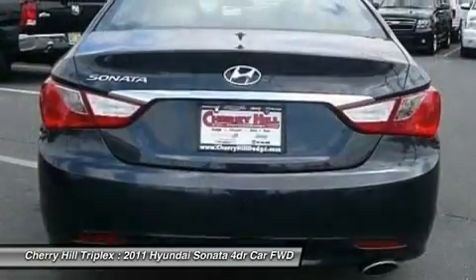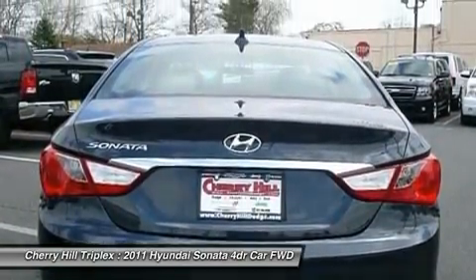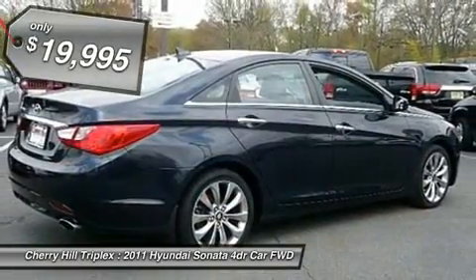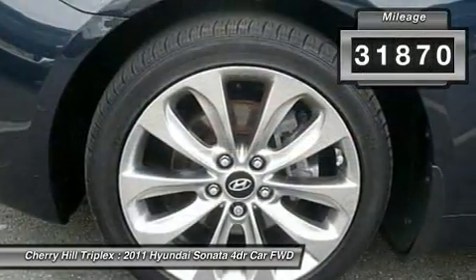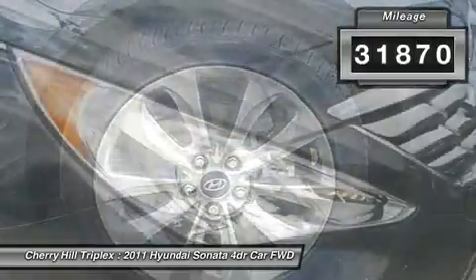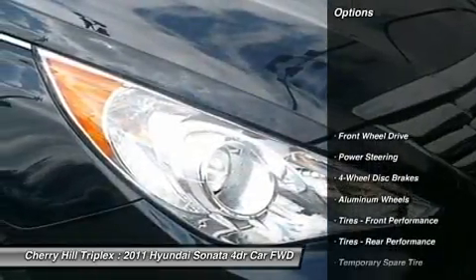a 14-step roto-dip system that provides unmatched protection for your Sonata and is priced below $20,000. This vehicle has less than 35,000 miles. Here are some of this vehicle's great options.